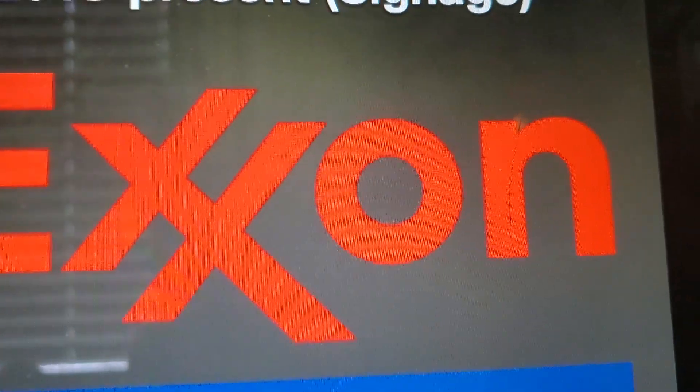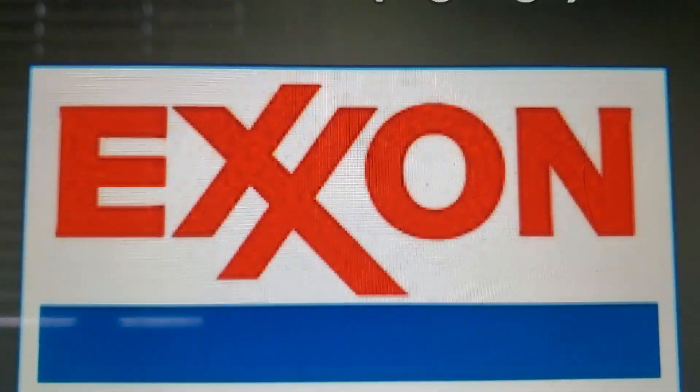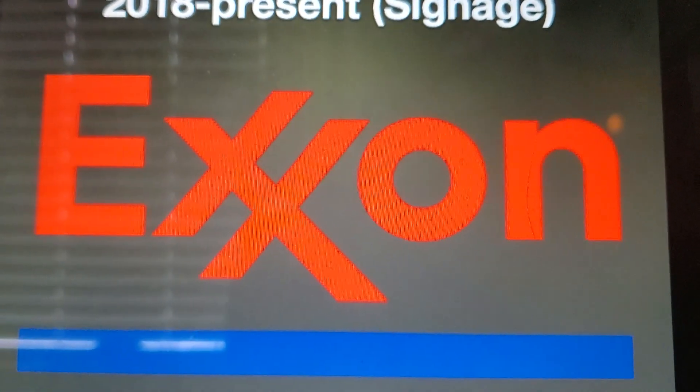We have the current Exxon logo with the blue line on it. It's not even in a white rectangle — it's just transparent. That's it.